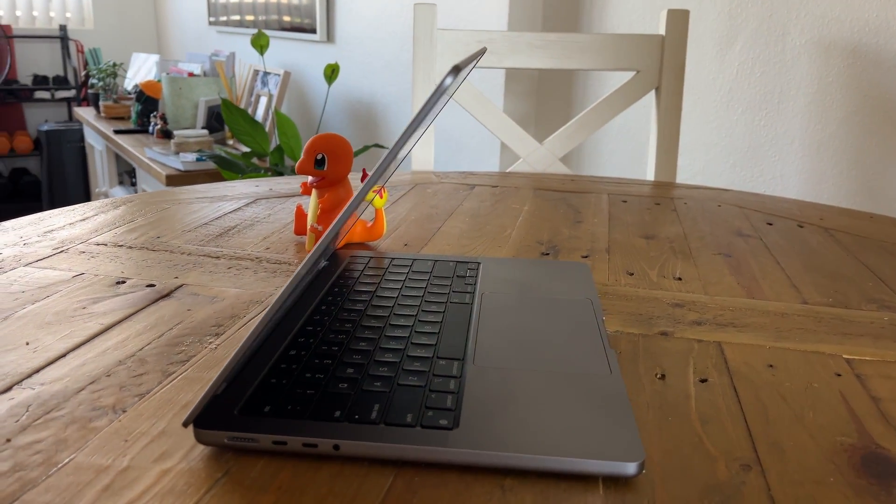If I could have the best of both worlds, I'd have the M1 processing power in the 2017 design — with one exception: this keyboard over the butterfly keyboard and touch bar in the 2017 MacBook Pro. The return of the physical function keys is really welcome, as we've heard so many times from other reviewers.